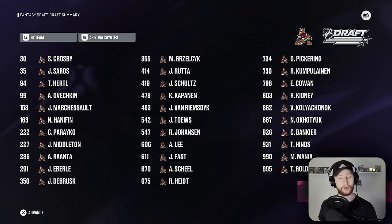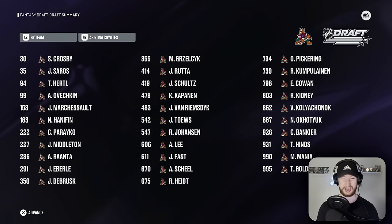Look at this team. The only potential downfall and the only thing I could see as a concern is that our highest overall defenseman is 85. But I still feel like the core as a whole is really really solid. Are you kidding me with this team? Well, how about we go put the lines together and see what the chemistry's looking like?